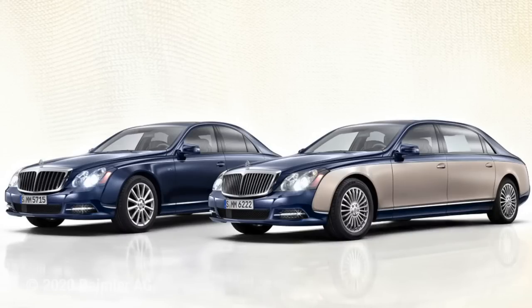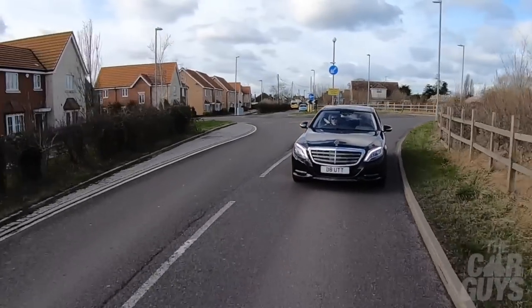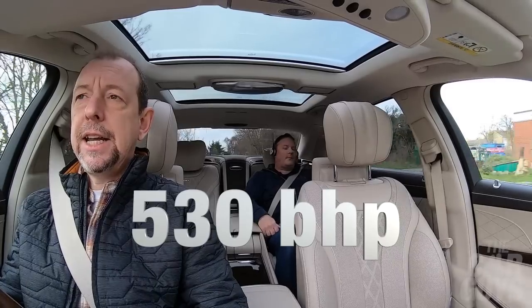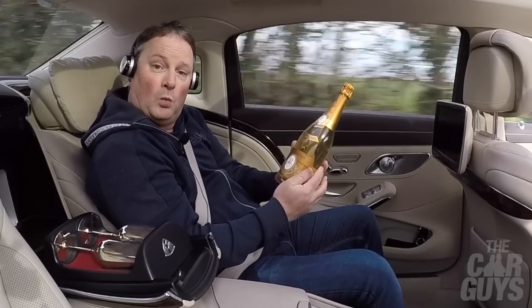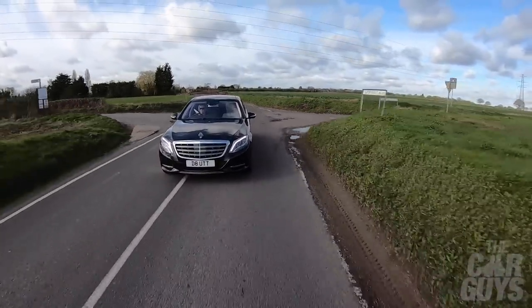Originally these cars were a standalone model, but then Mercedes incorporated them back into the brand. One thing I note about this car is that it is absolutely enormous — driving it is like piloting a very large tanker through a tiny little Essex village. This car is running over 500 horsepower and 840 newton metres of torque, which means it can hustle itself up to a national speed limit fairly quickly. It also has a sport button.